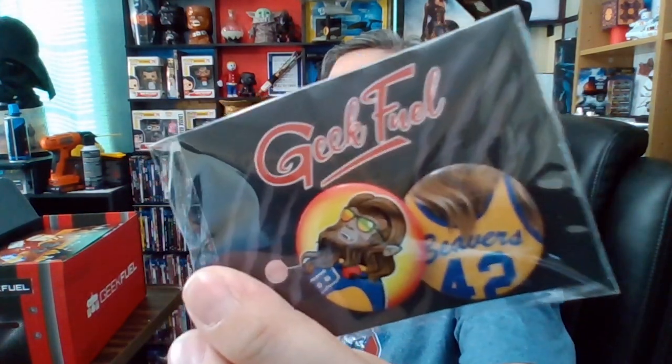I have no idea what's in this box, I'm going in completely blind — I didn't even spoil myself with the thumbnails of other videos who've already reviewed this. Let's start with the first item. It is a Geek Fuel button based on Teen Wolf. God, I haven't seen Teen Wolf in ages.